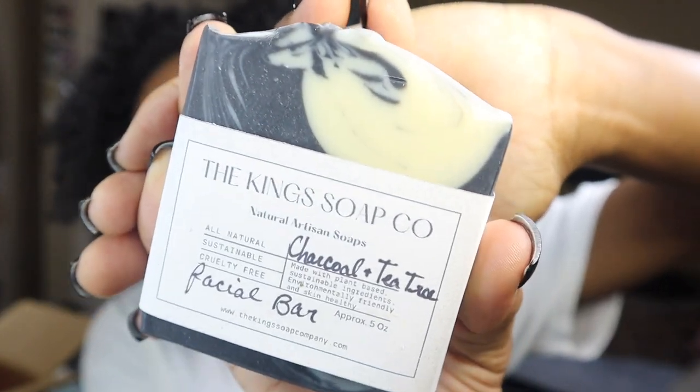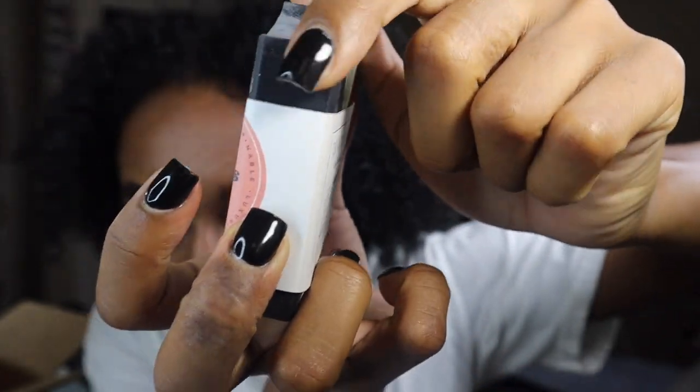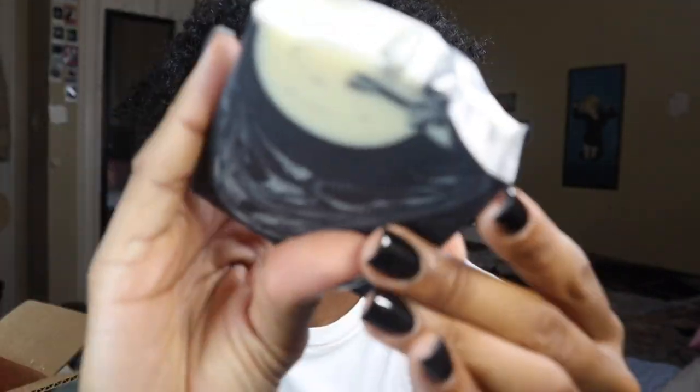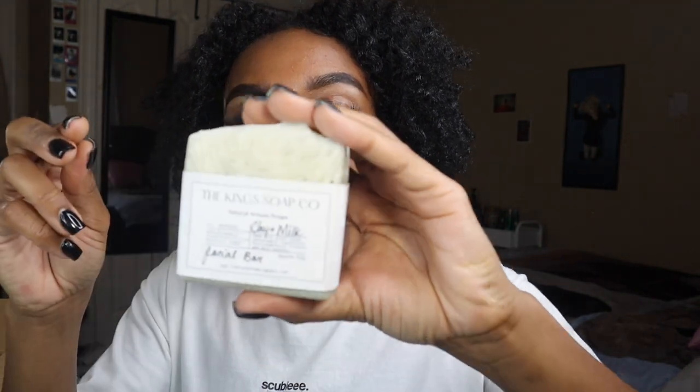This one is the charcoal and tea tree — look how pretty! This is the top, super pretty. This is the width, this is the back. Let's slide her off so you can see the body — it's literally so pretty, I love the marble. It's a pretty thick soap. This one is not as strong scent-wise as the other ones; I think it's because the charcoal is overpowering the tea tree, but you can still smell the tea tree.